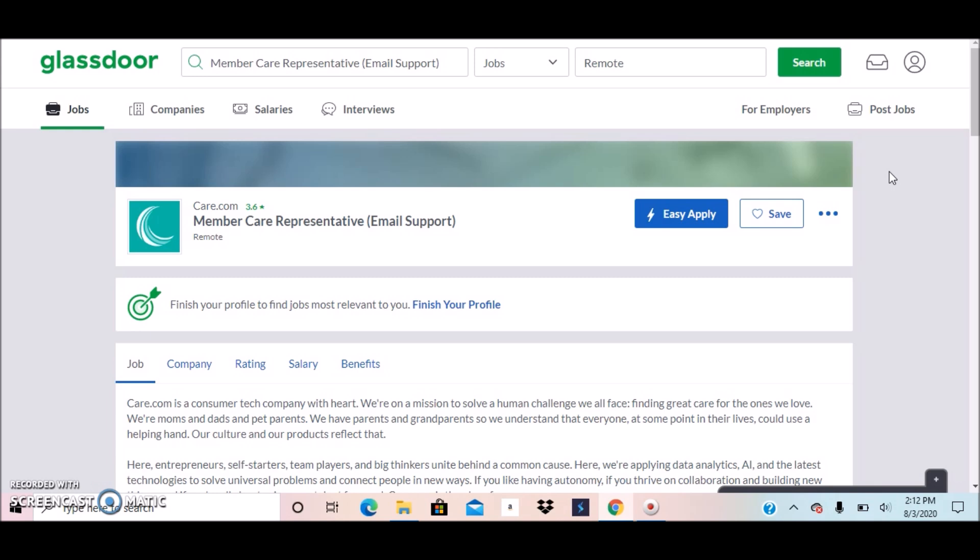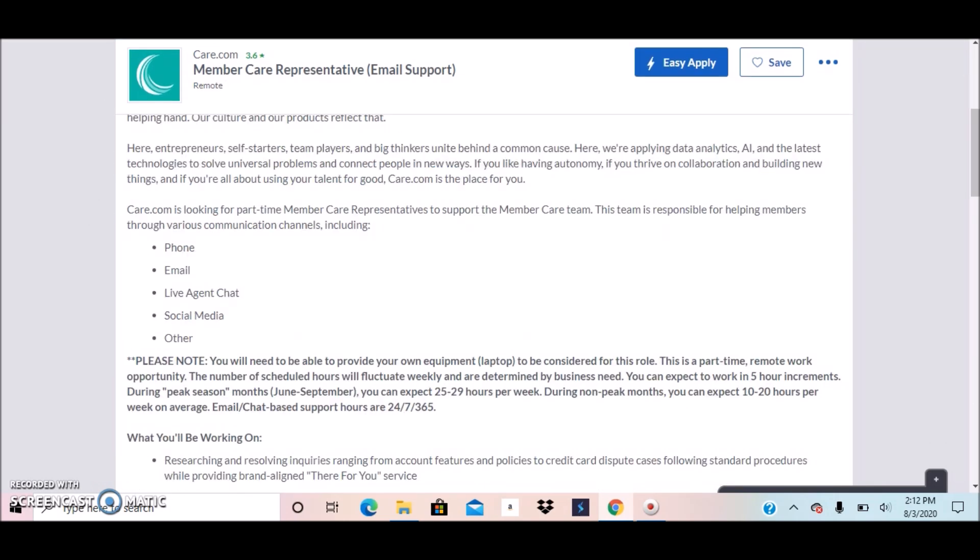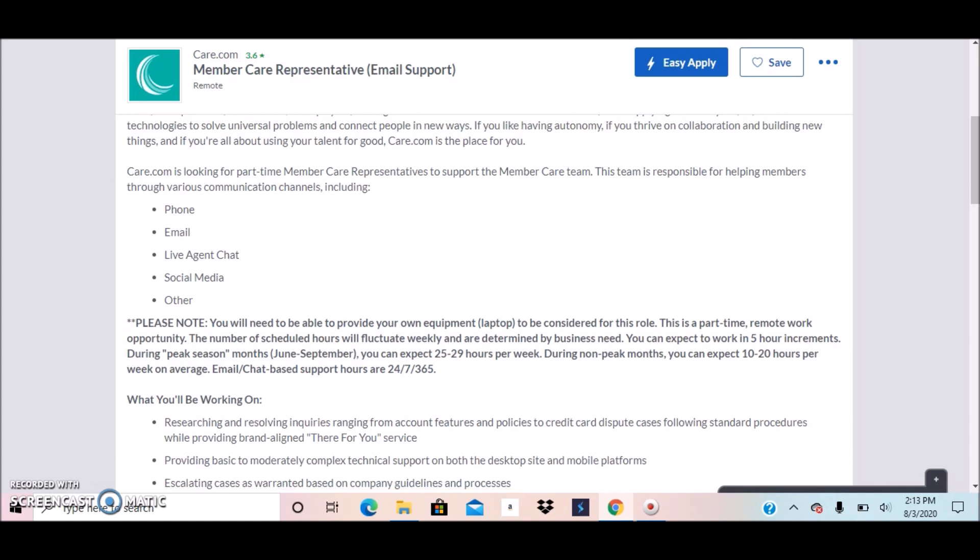They're currently looking for a Member Care Representative. This is an email support position. Care.com is looking for a part-time Member Care Representative to support the Member Care team, which is responsible for helping members through various communication channels including phone, email, live chat, social media, and others.